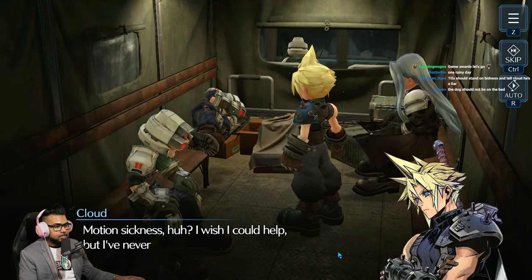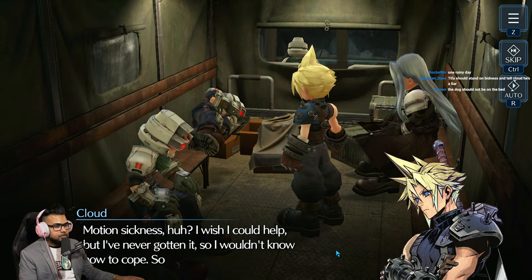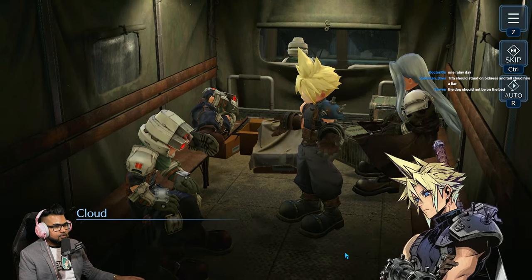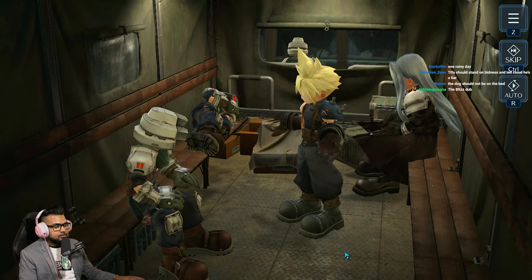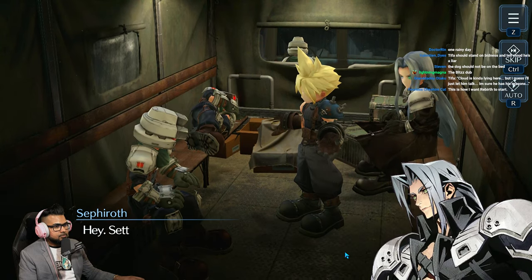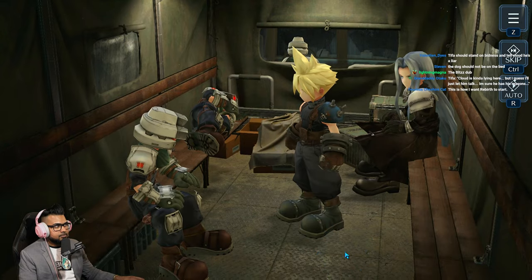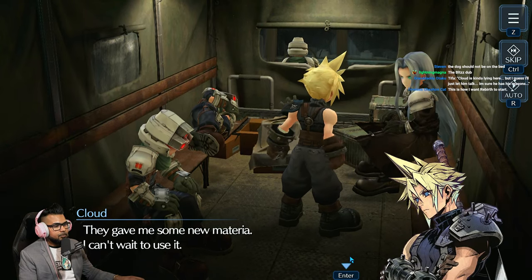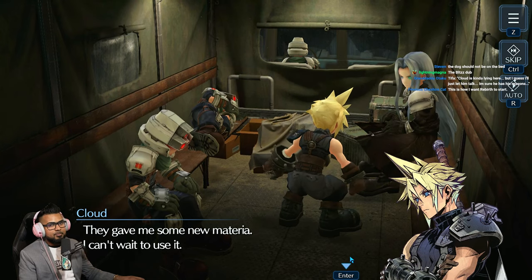'Motion sickness? I wish I could help but I've never gotten it, so I wouldn't know how to cope — sorry.' Everything okay? Hey, settle down. 'They gave me some new materia, I can't wait to use it.' Wow — shot for shot, bar for bar. Just like a kid.